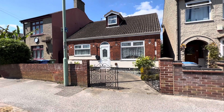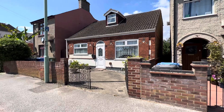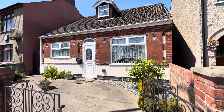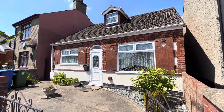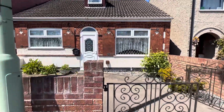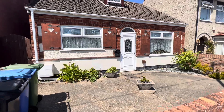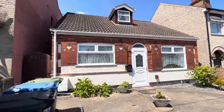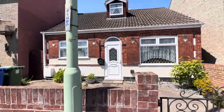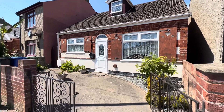Hello, this is Beth from Paul Hubbard Estate Agents, and today I'll be doing a walkthrough video tour of the property situated in the popular Patefield location down Blackheath Road. It has two double bedrooms with the potential of a dining room on the bottom that could be transformed into a third, situated close to local amenities including schools, supermarket, local shops, and also a pub.